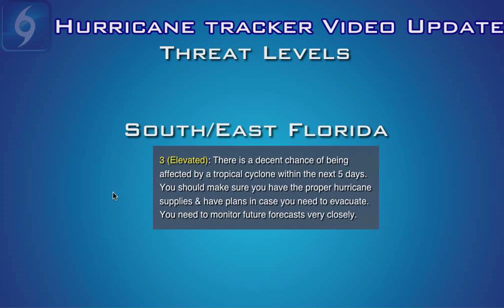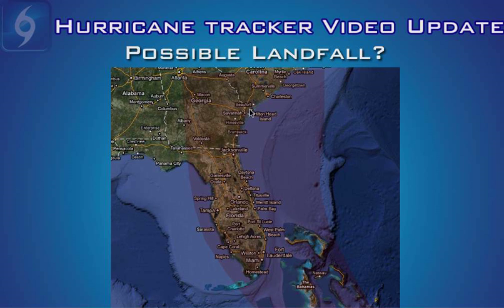In today's video, the current threat level for south Florida as well as east Florida is in the elevated category, meaning there's a decent chance of being affected by a tropical cyclone within the next five days. You should have your hurricane supplies on hand and plans in place in case you need to evacuate. If the models don't change very much between now and Tuesday, come Tuesday afternoon or evening we could see a tropical storm warning and hurricane watch issued for parts of the Florida Peninsula. We could have a very strong hurricane headed for someone in the southeast United States — but that is still four to five days away. The National Hurricane Center always advises that in the long term, errors in the track could be two to four hundred miles off. If you live in this area, please pay close attention and check in with the forecast every few hours as this situation develops.